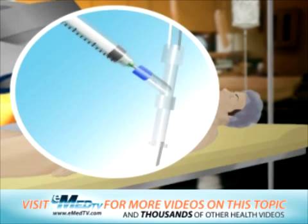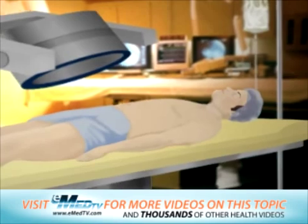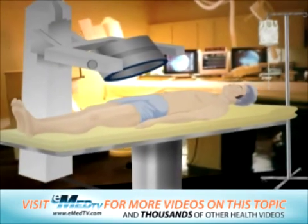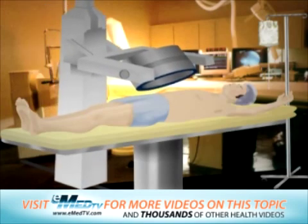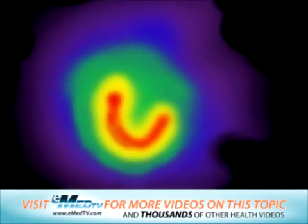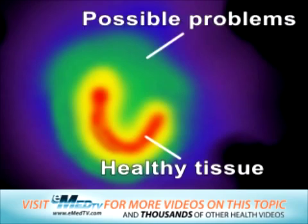This tracer attaches to muscle cells in your heart so that they can show up on the imaging camera. When it is time for the scanning to begin, you will be asked to lie still and to hold your left arm above your head. A large imaging camera will be brought close to your chest for a series of scans or pictures. The healthy parts of your heart will appear to light up where they have absorbed the radioactive tracer, and your heart will stay dark in areas that may not be healthy.